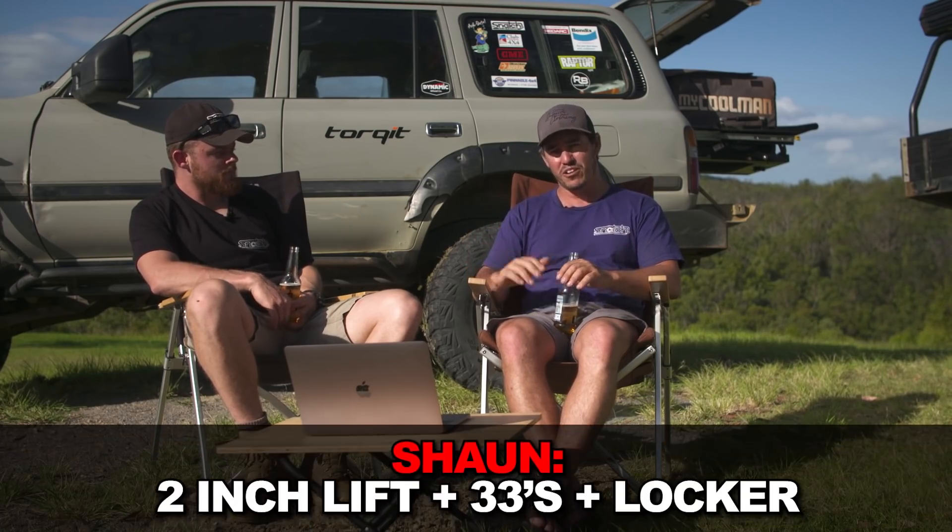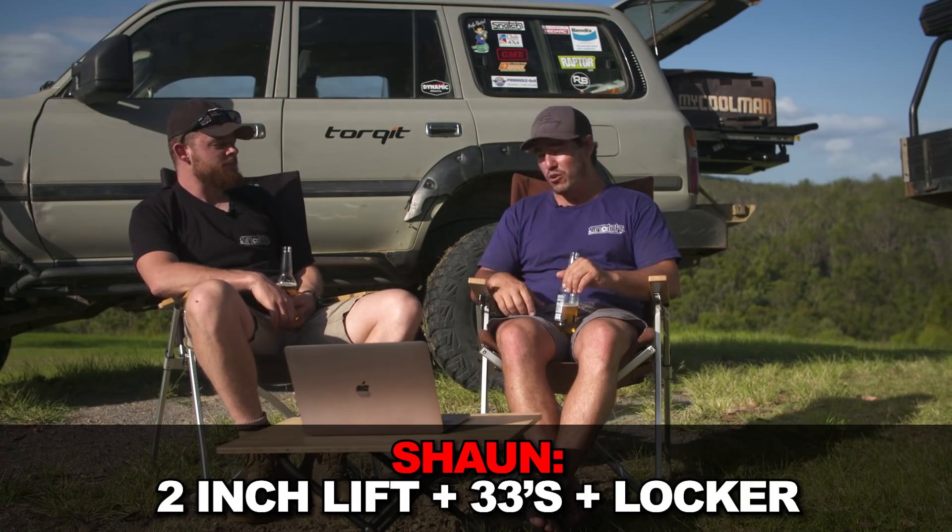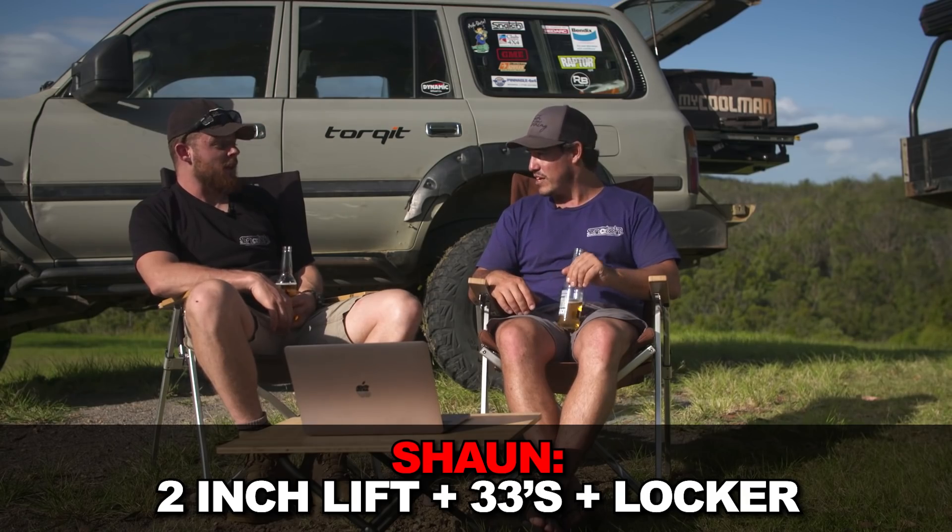I've said this for a long time — even though I'm running 35s on this one — I think the best all-round setup for something like a Land Cruiser or a Patrol is a 2-inch lift and 33s. Couldn't agree more. With a locker in the back — or the front if you've got a Patrol, because they've got a pretty tidy LSD. Toyotas don't have that at all. And that's a really good setup that ideally isn't going to break the bank.